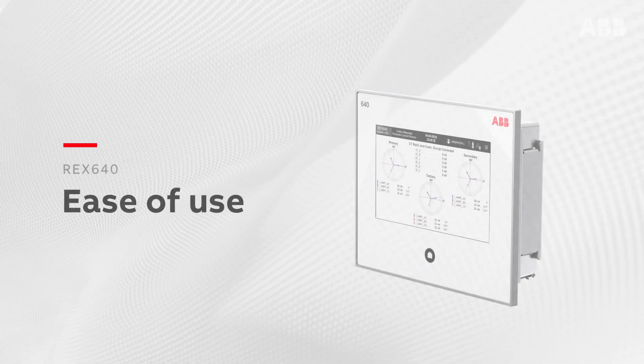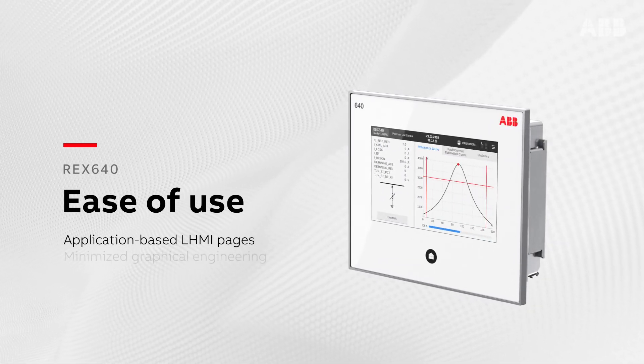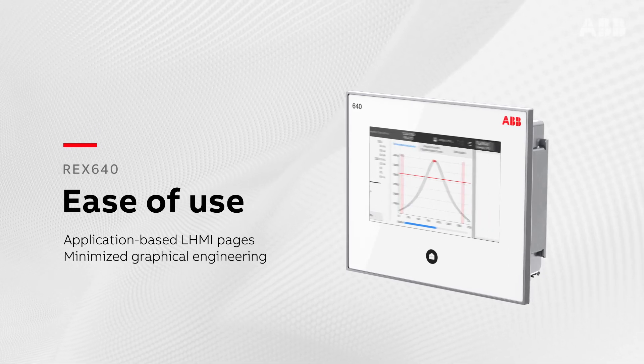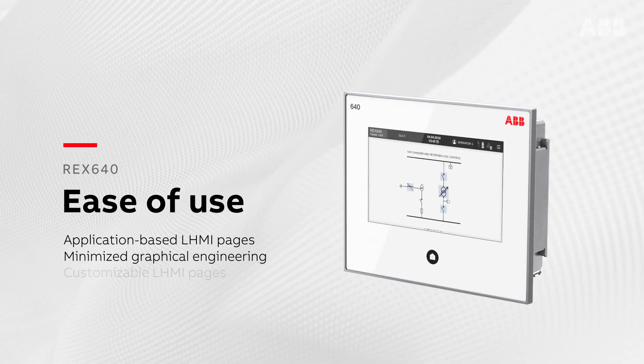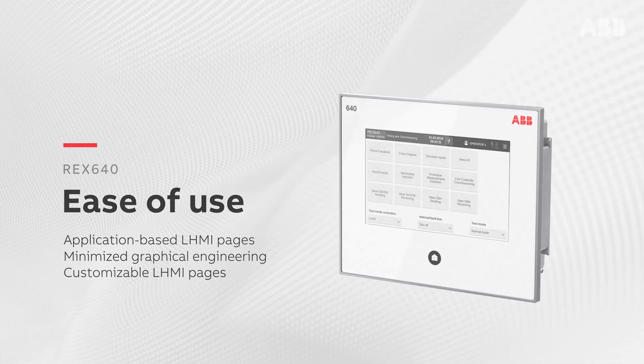Within the local HMI, ready-made application-based pages minimize the need for graphical engineering, which saves both time and effort. The local HMI pages can either be removed, added, or customized according to your requirements.